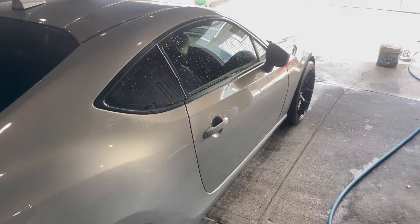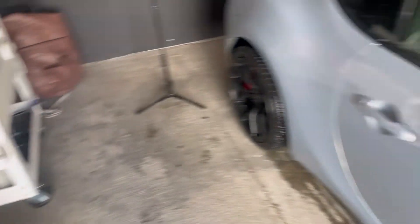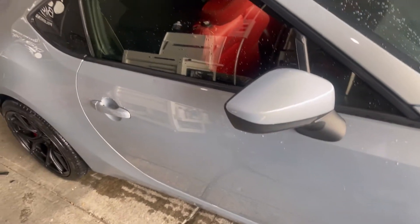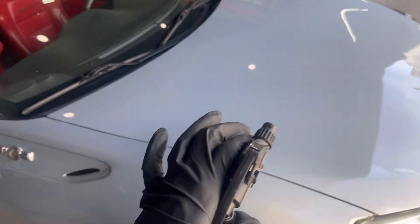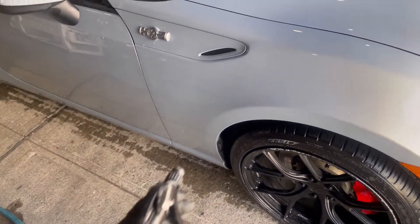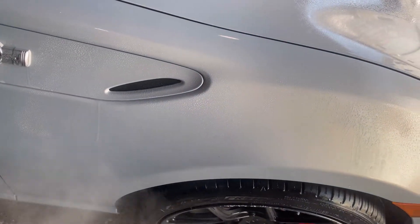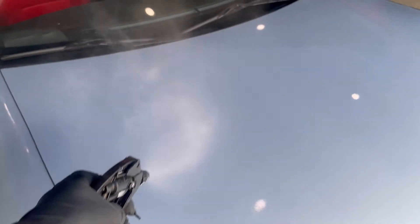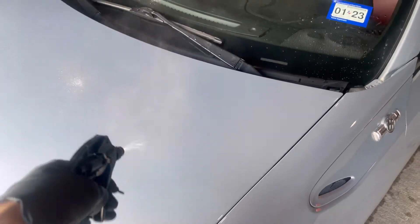I backed the car in to do the iron decontamination and tar removal steps. I'm pre-treating all the paint to get all the embedded iron contaminants - this car is super contaminated, there's literally no water beading or sheeting and zero protection whatsoever. I'll be using an aggressive clay bar after this. I backed the vehicle in to allow maximum dwell time for the iron remover.